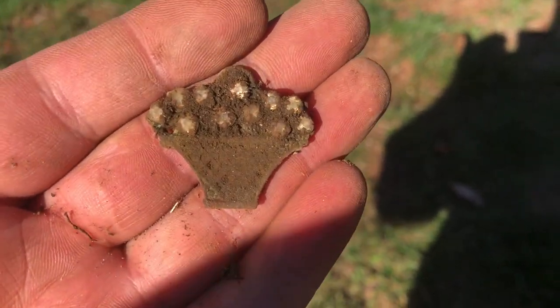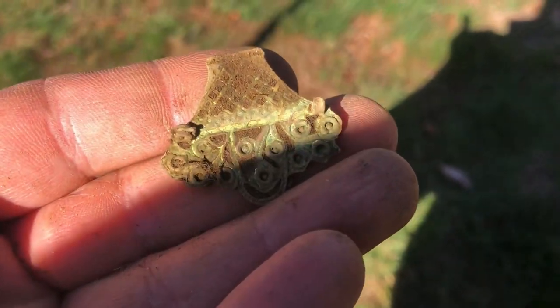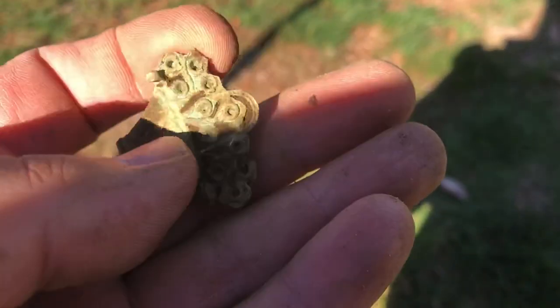Check this out — this is cool — some sort of little brooch pin or something. The pin's missing but that's pretty cool though.